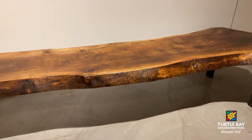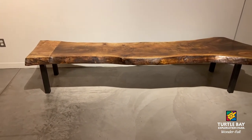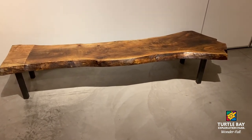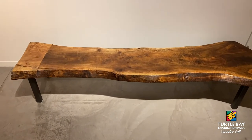The Live Edge Bench is an honorable and skillful tribute to this former magnificent walnut tree. It is 102 inches long, 24 inches deep, and 18 inches high.